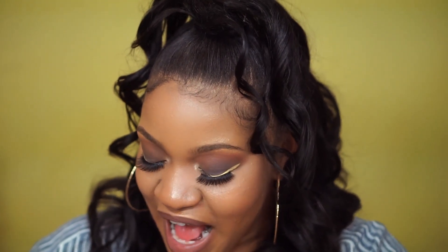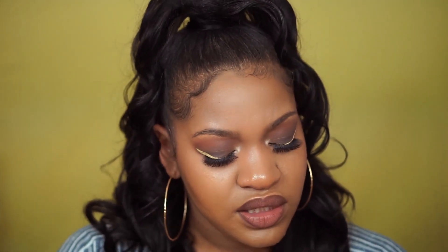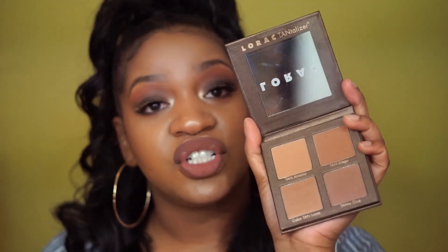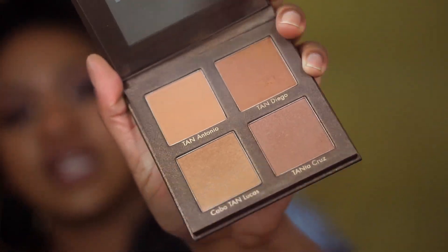From Ulta, I also got the LORAC Tantalizer bronzer palette. When you open it up, the colors are just beautiful and popping. My one wish is that the colors were a bit darker for my skin tone — they do bronze my skin but I want that bronze I need in my soul. No other complaints. If you're lighter than me, this will be a godsend. Any darker though, I wouldn't waste my time with it.